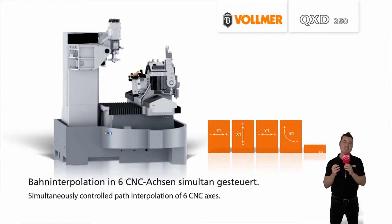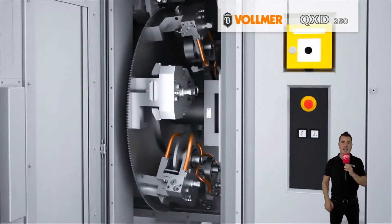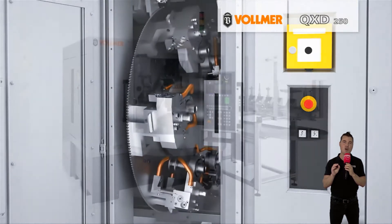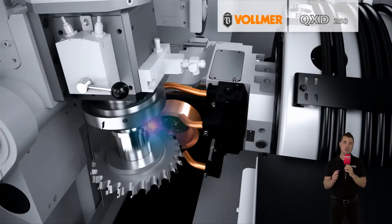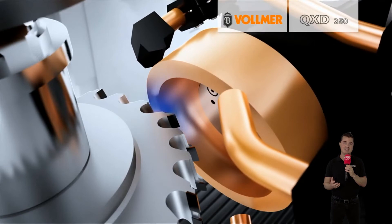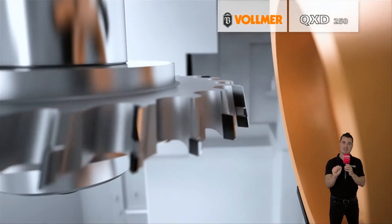The QXD250 disc erosion machine makes it possible for tool manufacturers to process up to 30% more PCD cutters in the same amount of time as before. This milestone in production is made possible by the generator technology V-Pulse EDM, which sets the eroding beat at the heart of the QXD250. Depending on the demands, the V-Pulse EDM can increase the speed of tool production or increase the surface fineness.